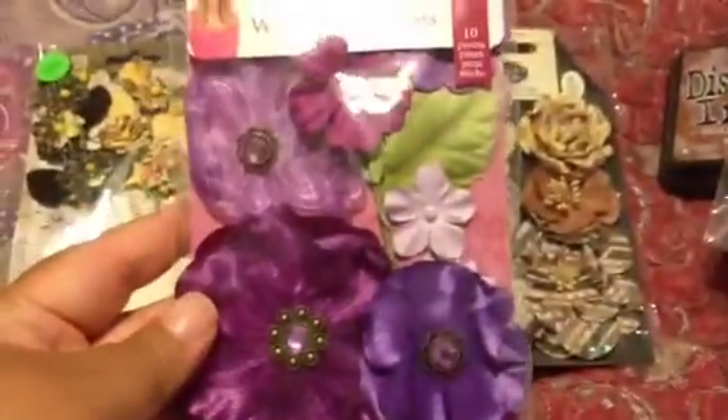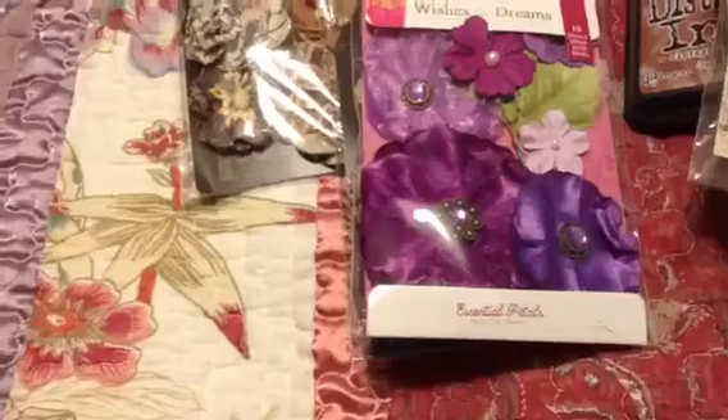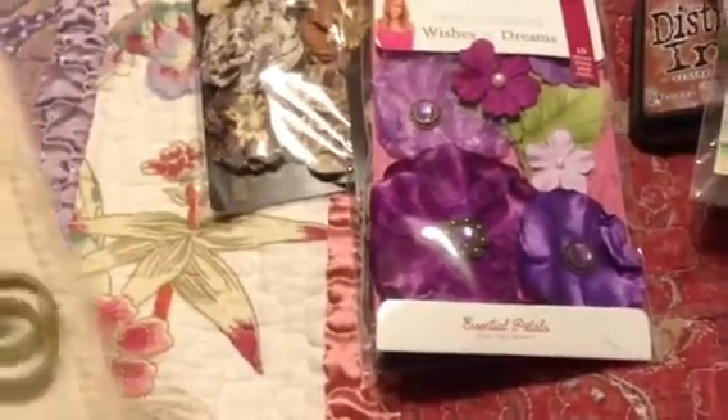And this is Liza Gibbons from Her Wishes and Dream, and she sells that through Prima. And this one is Romance also. So that's it for my haul with my girls over at Memory Making Crafts.